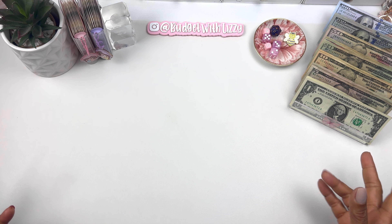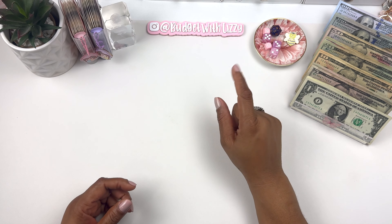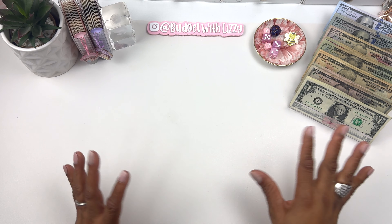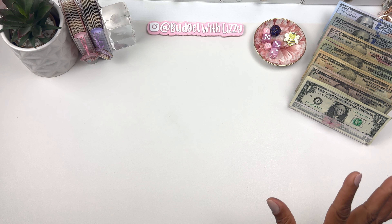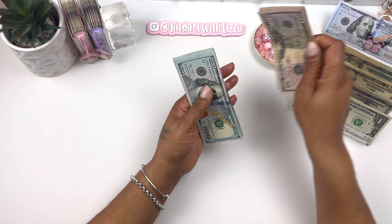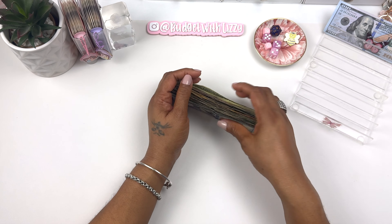I didn't do paychecks 4 and 5 for October so I put them together, and we're stuffing a total of $1,589 today. Let's count the money first — it should be $1,589. So let's see.